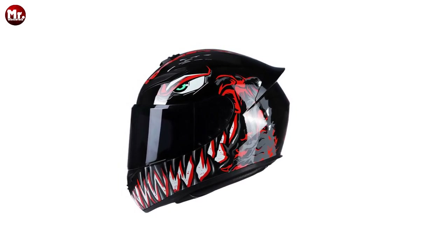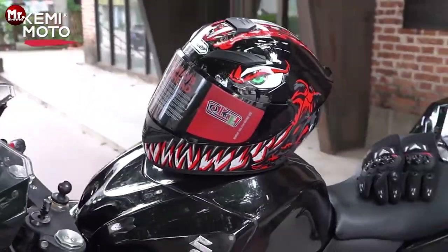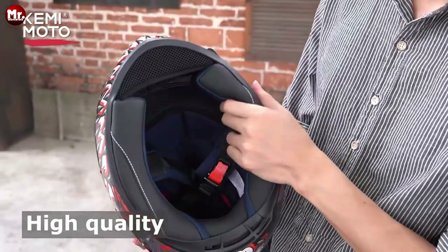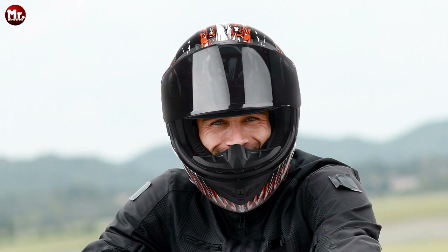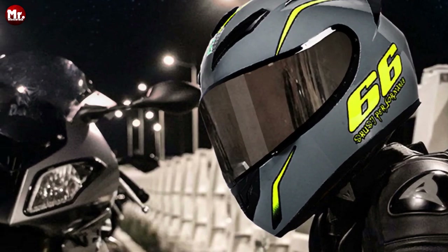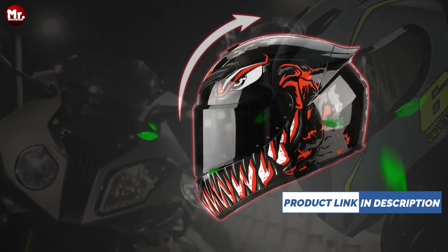Here's where Kemimoto really shines — the ventilation system. These vents can be opened and closed as you like, making it perfect for all seasons. Say goodbye to sweaty discomfort in the summer and chilly rides in the winter. Safety is non-negotiable, right? That's where the high-density EPS buffer layer comes into play. It's like a protective cocoon for your head, absorbing shocks and ensuring your safety and comfort.